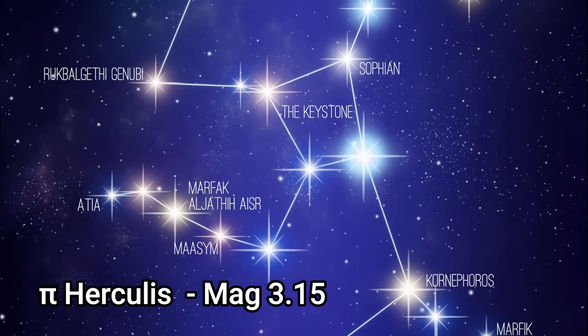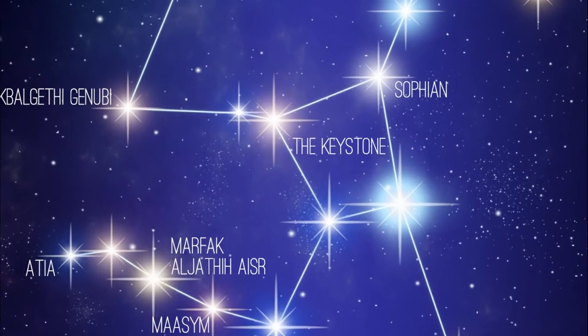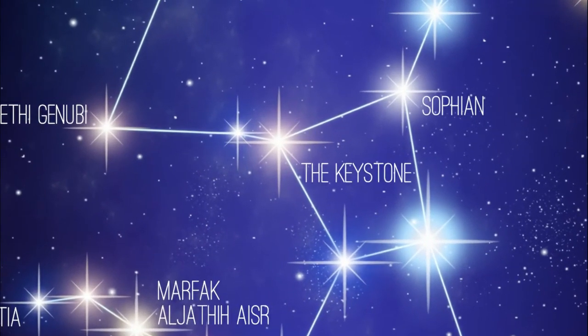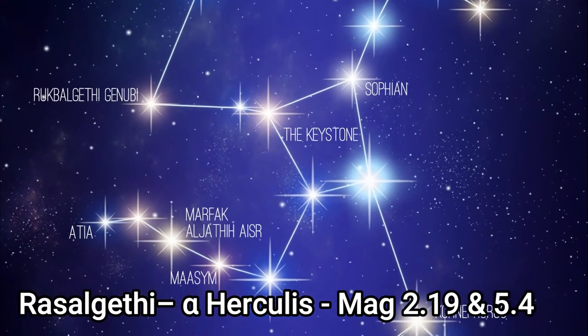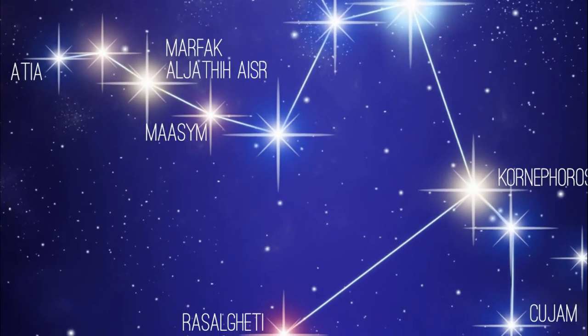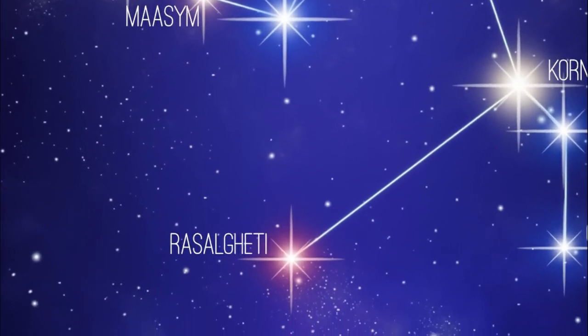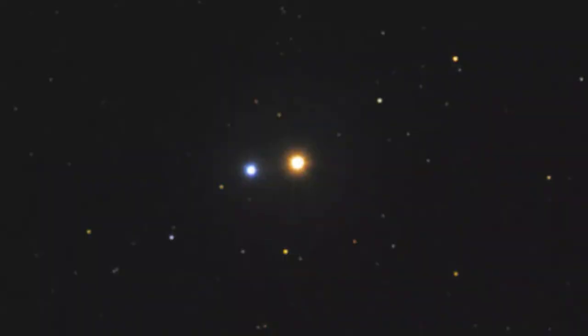Pi Hercules is another star in the Keystone. It has an apparent magnitude of 3.15 and is approximately 377 light years from us. Ras Algeti, Alpha Hercules, is a multiple star system. In a telescope it can be resolved into two components: Alpha 1 Hercules with an apparent magnitude of 2.19, and Alpha 2 Hercules with a magnitude of 5.4.